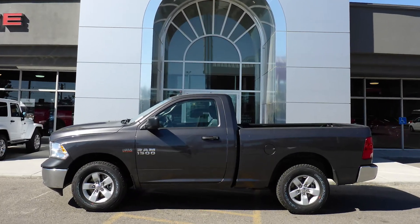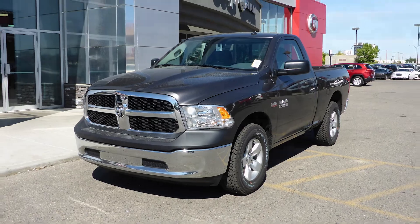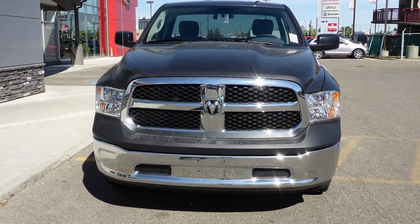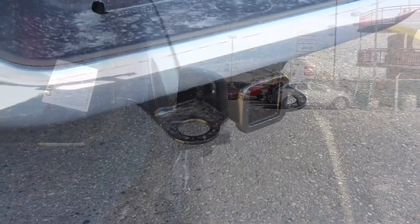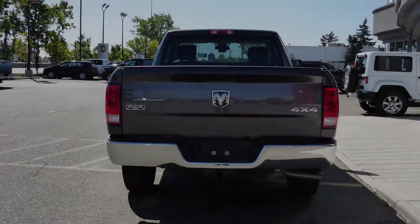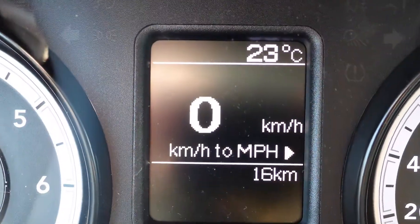Hi Sarah, this 2014 Ram 1500 regular cab comes equipped with a 5.7L engine and automatic transmission, manual folding side mirrors, a trailer hitch receiver and a granite exterior. Some of the features include automatic headlamps.